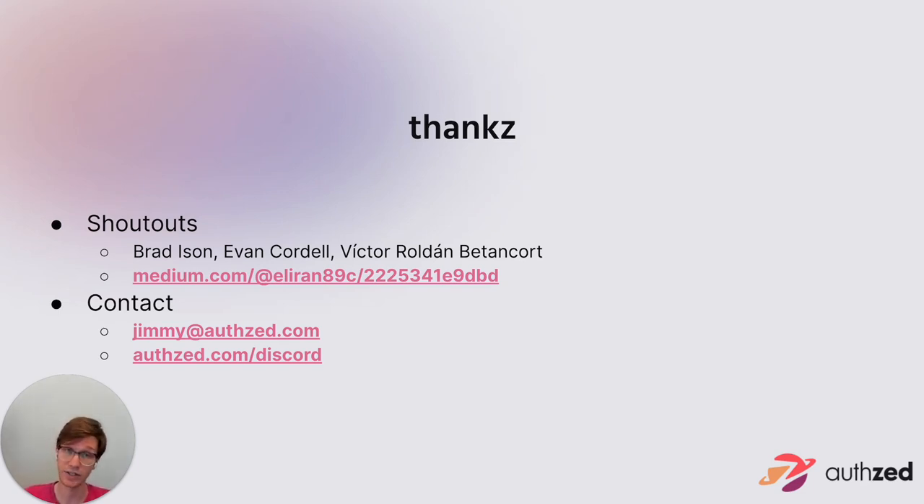That concludes this talk. If you have any questions about this topic, SpiceDB, or just Kubernetes in general, feel free to reach out via email. We also have a community Discord where we talk about generic distributed systems concepts, running software on top of Kubernetes, operators, and helping folks running SpiceDB on their own hardware or cloud configurations discover the primitives available to optimize their low latency systems. Thank you for watching.